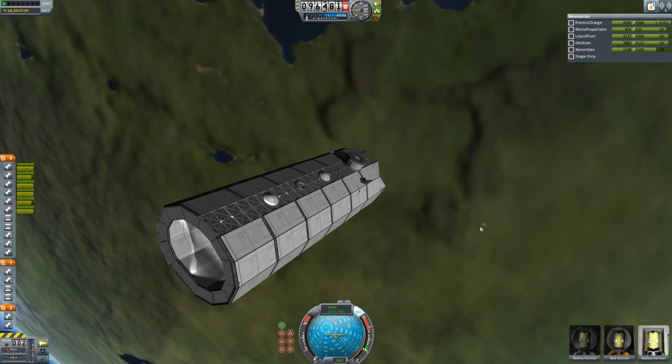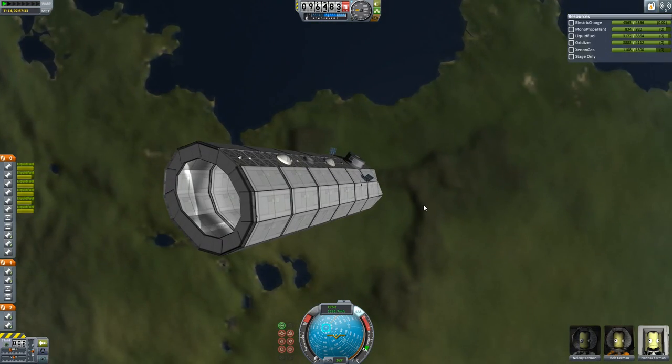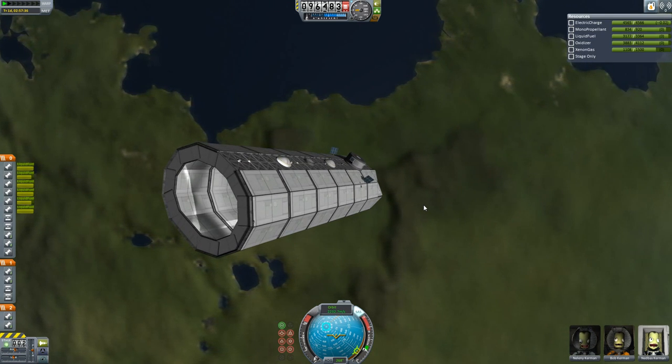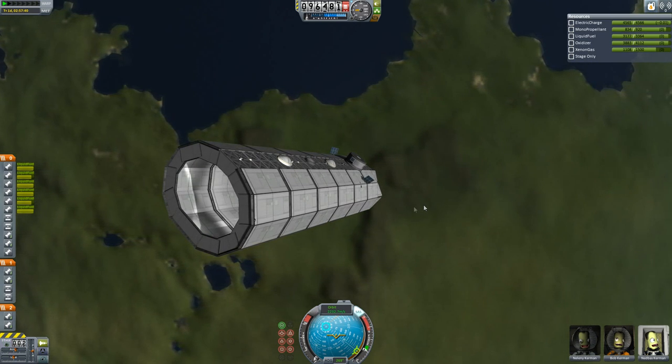Hey guys, this is KSP with Tape, and today you join me in low Kerbin orbit with something I've been working on for a little while. This is a carrier I've been building. Now, this is fully stock. Fairly recently I did do a video on a sort of carrier type thing, which used BDA Armory and stuff, but was made with stock parts. But this is fully stock — any armour, any weapons on this would be fully stock.